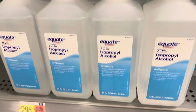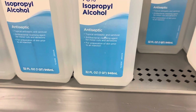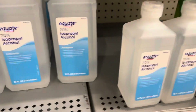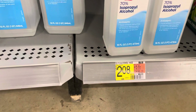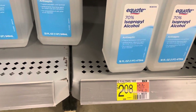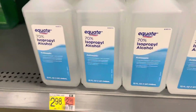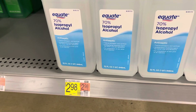Now do the math. This one is 32 ounce, as you can see. 16 plus 16 is 32. What makes sense, y'all? Real simple. If you bought two of these, that would be one of those. Two of these would be $4.16. But if you just bought the 32, it's $3.